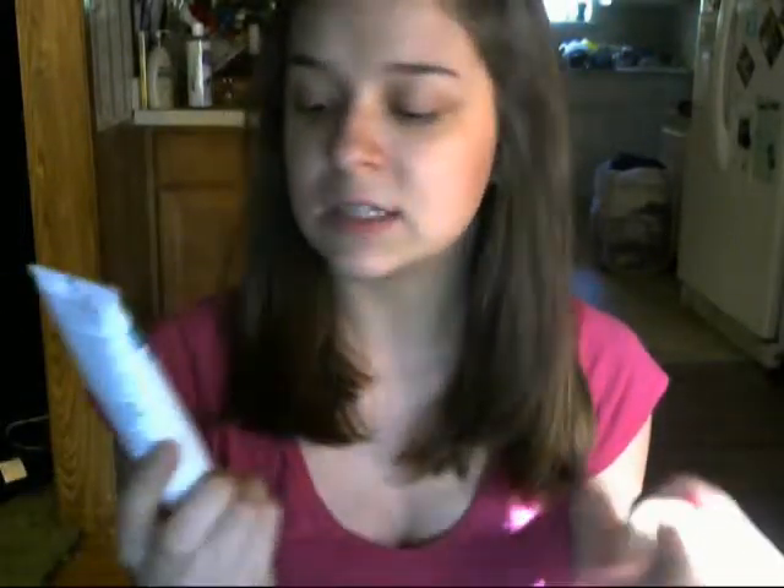So gorgeous! Next is the Olay Fresh Effects BB Cream — the Skin Perfecting Tinted Moisturizer with Sunscreen Broad Spectrum SPF 15 in the shade Light to Medium. I do love it because it smells really good. That's always the first thing I do whenever I get a new product. It is really good if you are looking for a good moisturizer and sunscreen, because it does even out your skin just a little bit. It does enough, and it has sunscreen and good moisturizing.